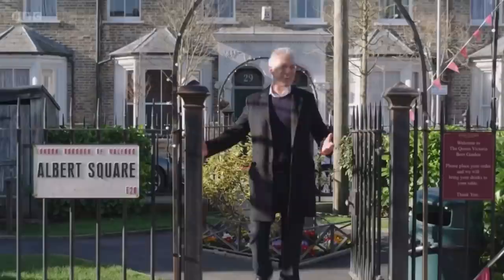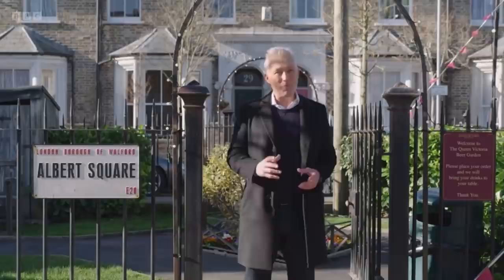It doesn't look any different, does it? But this is the new set. Now, if you can't spot the difference — same as me — then the team that have been working on it over the last few years have done their job absolutely perfectly.